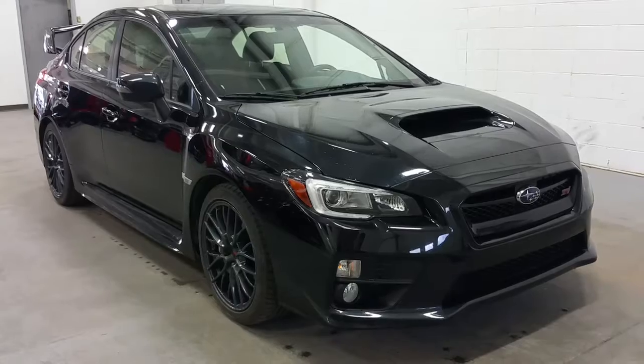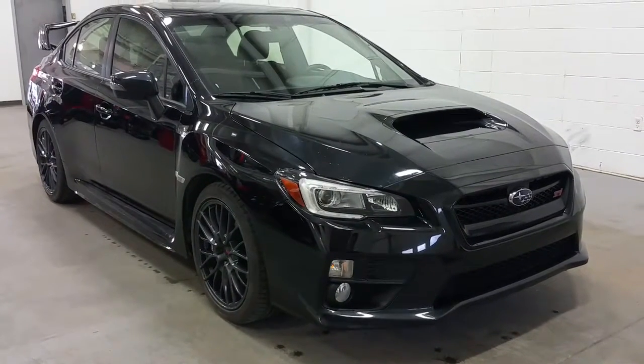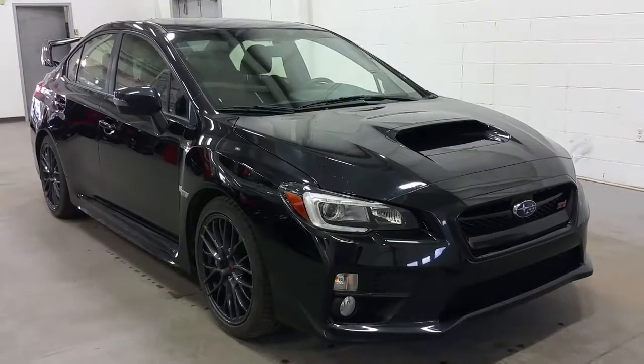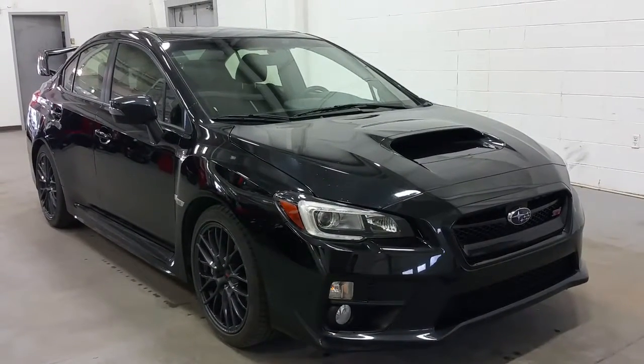Today we're checking out a tour of a pre-owned 2016 Subaru WRX Impreza STI. It has a black exterior colour with 18 inch coloured alloy wheels. This STI has a lot of great features including colour-to-match mirror caps and door handles.